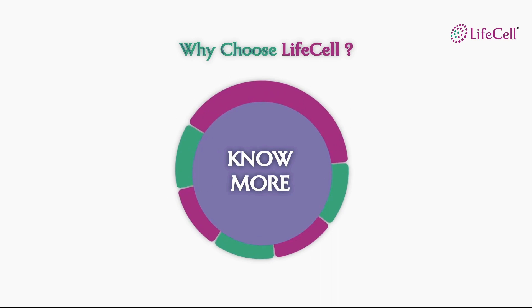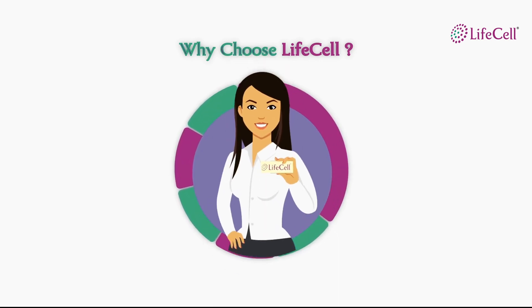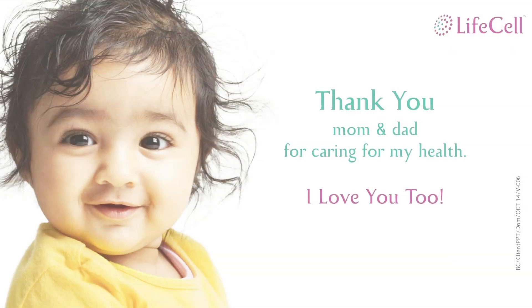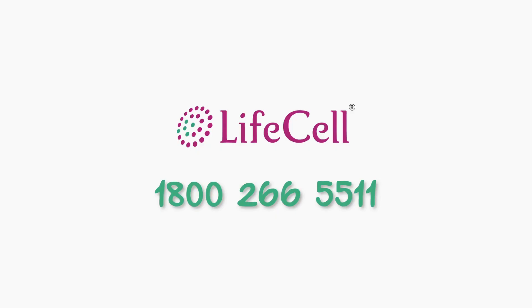To know more about why you need to choose LifeCell to store your baby's cord blood stem cells, talk to any of our associates. You may choose to enroll for our services as a bundle or individually. LifeCell wishes your baby and family a lifetime of good health.